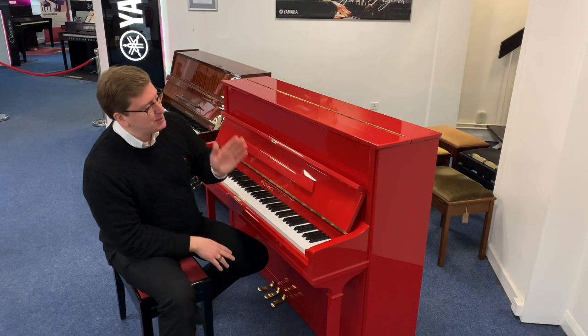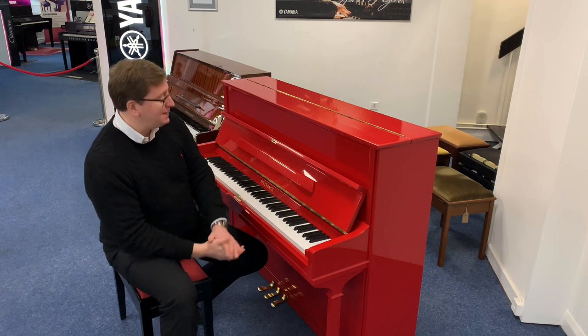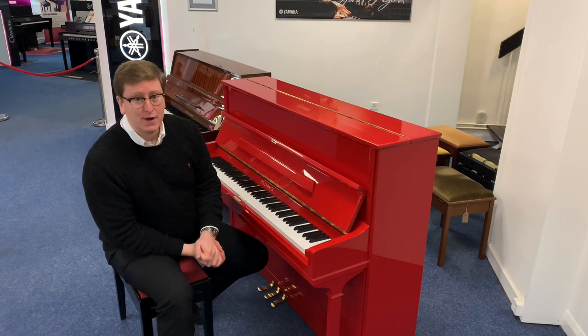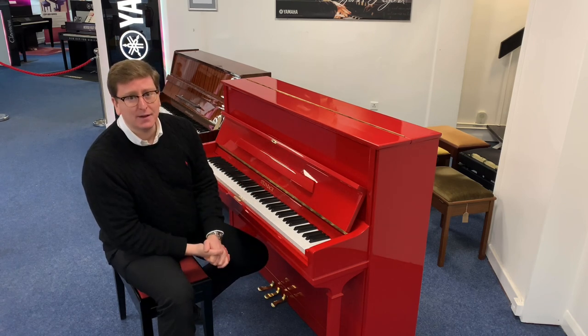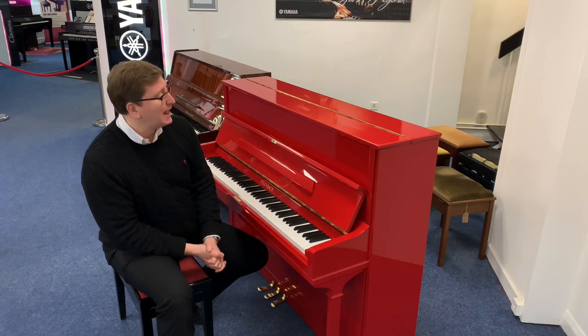The inside of this piano is brilliant. The piano has arrived here at the store in Bolton, been tuned and prepared by our very own piano tuner and technician. We're offering delivery to anywhere on the UK mainland, with free delivery to a ground floor easy access location.